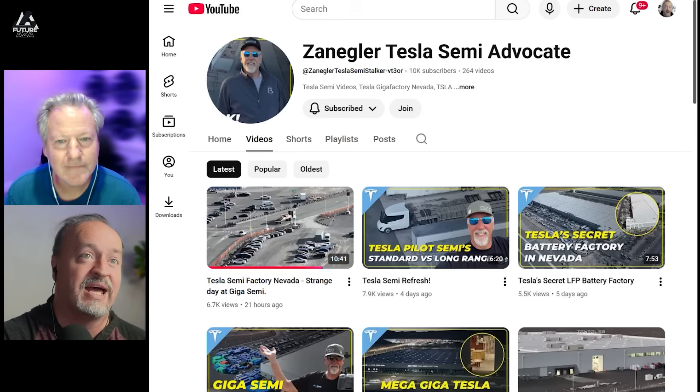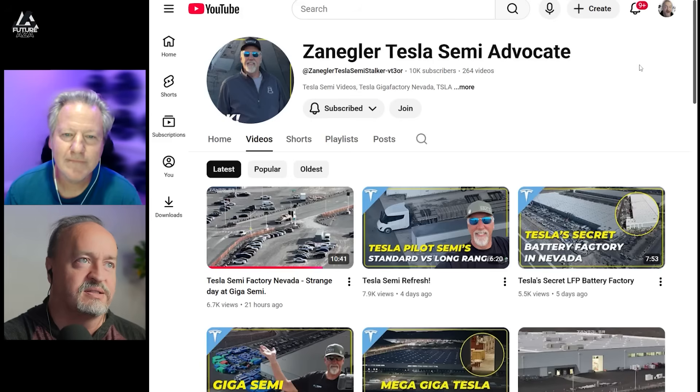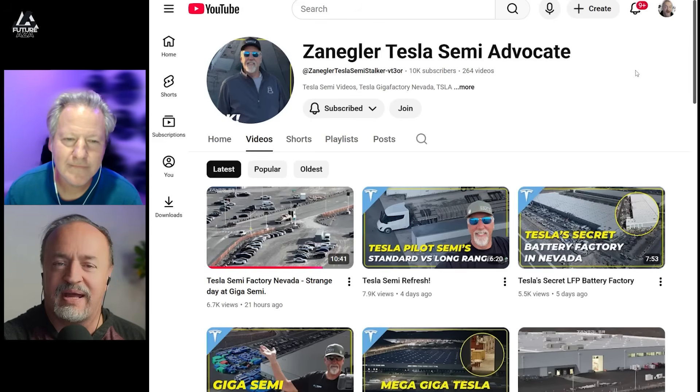What are we doing, man? What a week it's been — busy week. I would love to go see Giga iOS at some point. I would settle for Giga Nevada; I may be able to make that happen in coming months, fingers crossed. We should look at some stuff — the fine products of Zangler, the Tesla Semi Advocate. He's a whole advocate, but for the Semi.